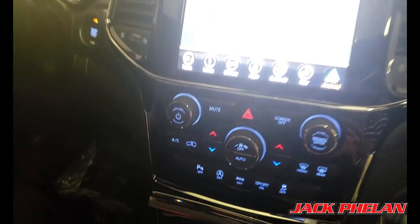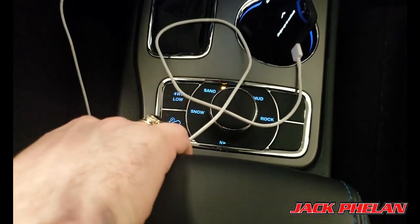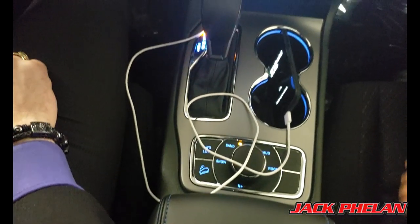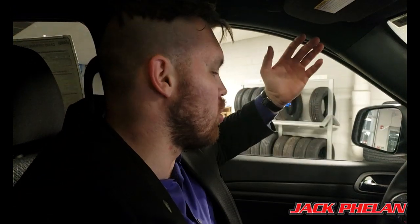The 4x4 controls are right by the shift knob: sand, auto, snow, rock, and mud — as well as four-wheel drive low and hill descent. Illuminated cup holders are also included. This is a 3.6-liter V6 engine, very fuel efficient and good all around. The standard stereo system is good enough for most listeners, but if you want true sound quality, you can go up in trim levels and pick an upgraded sound system.